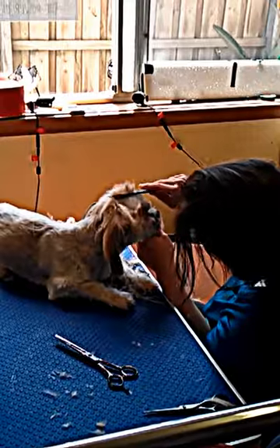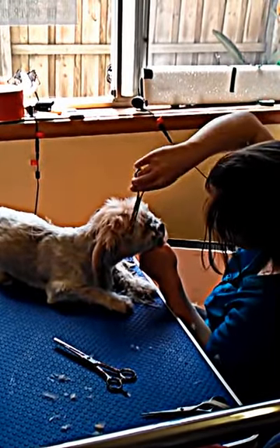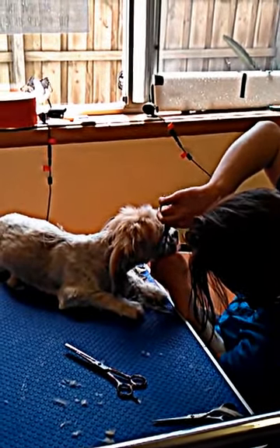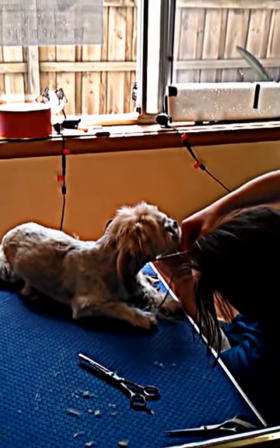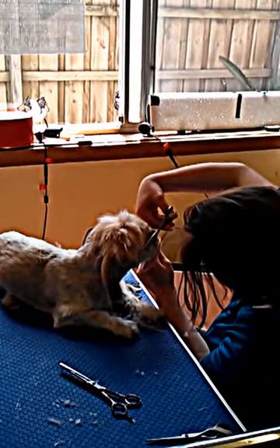Most of the dogs, surprisingly enough, sit really still for the groomers. They are out of their own home and in a strange or sometimes uncomfortable area where they actually get pampered with lots of cuddles and a lot of attention. So they're quite happy to sit here and enjoy the experience immensely.